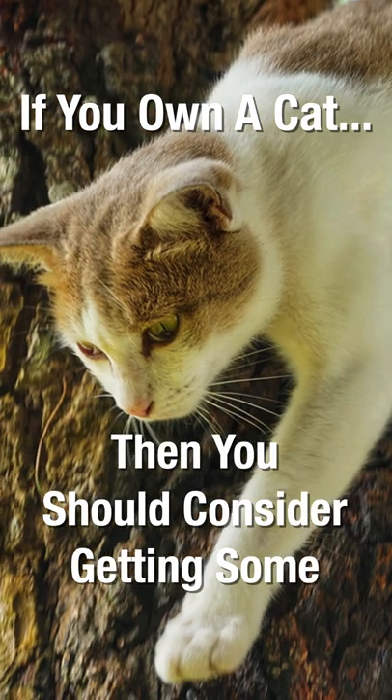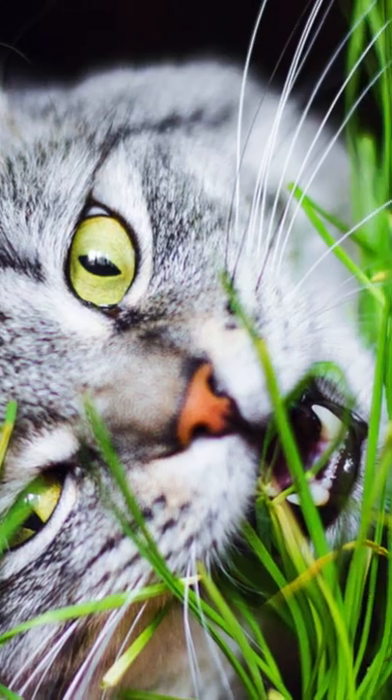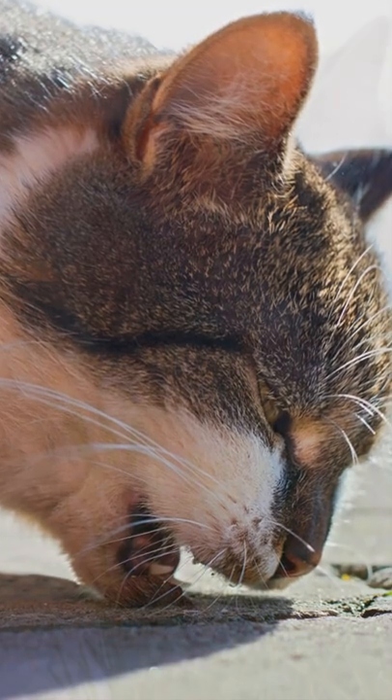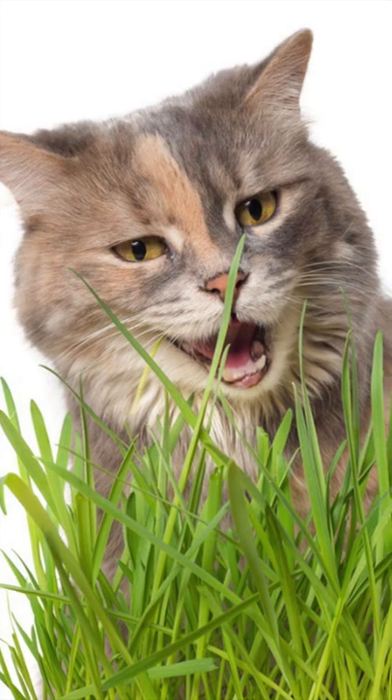If you have a cat, then you should consider buying some cat grass. It's natural for cats to munch on grass in the wild. Veterinary scientists aren't exactly sure why they do it, but it's been theorised that grass can help pass furballs. Another theory is that it can help cats receive minerals and vitamins A and D.